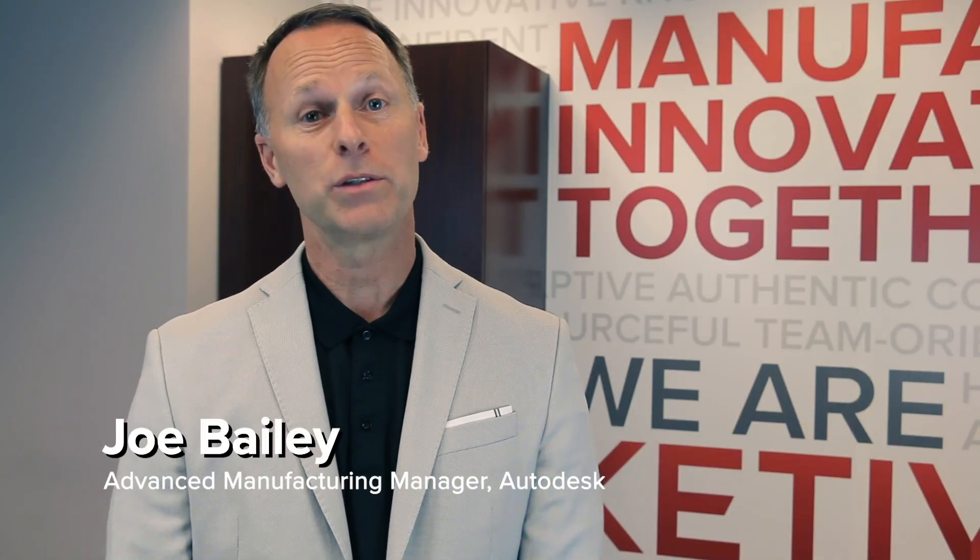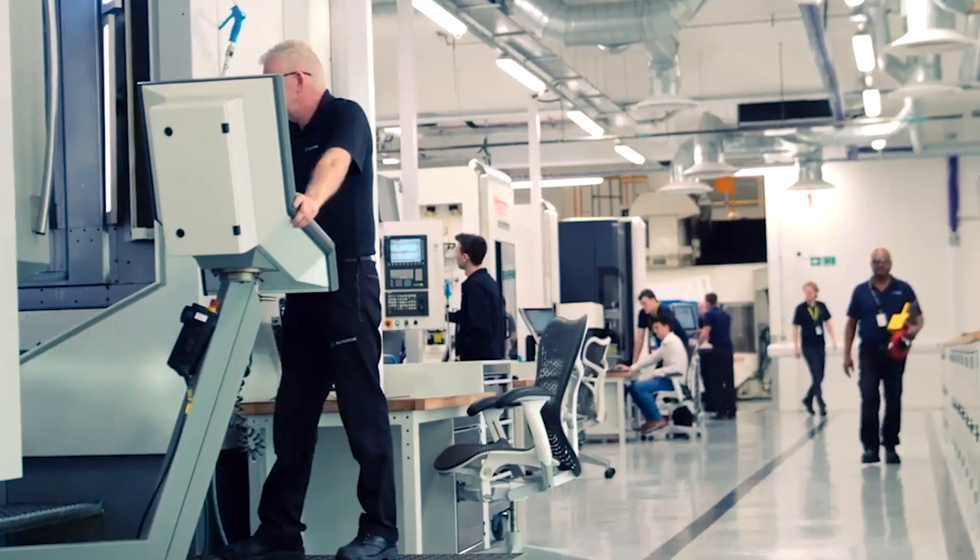Hi, my name is Joe Bailey and I am the Head of Sales for Western United States and Latin America for all of our Advanced Manufacturing Products. I've been with Autodesk and working with Cative for almost 12 years now, and they are one of our strongest partners that we have in the region.